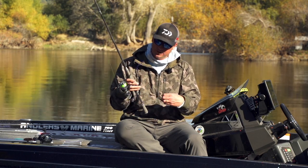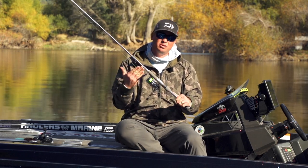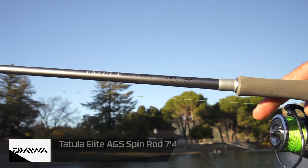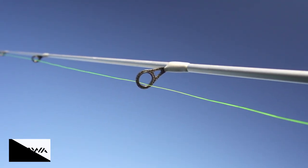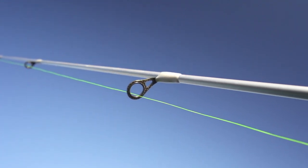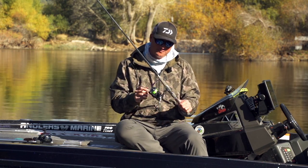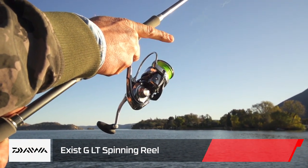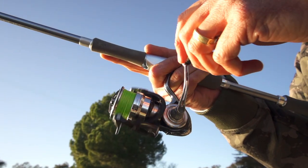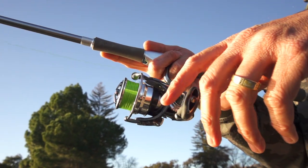My drop shot setup is very simple. There are really two rods I like to throw, but 90% of the time I'm throwing the Daiwa Tattoo Elite, a seven-foot four-inch versatile rod that I designed. Very sensitive — it's got Daiwa AGS guides, a carbon fiber guide with a titanium insert. If a fish breathes on this drop shot, you're going to feel it. The reel choice for me is the Daiwa Exist 3000 size — picks up a lot of line really quick.